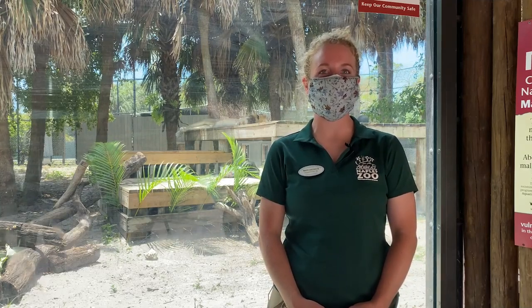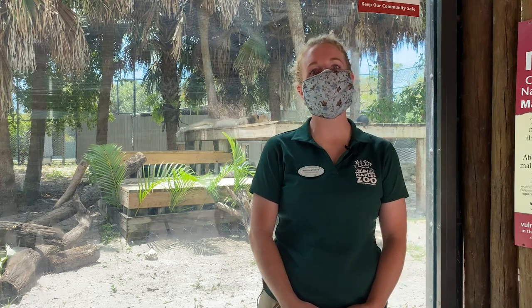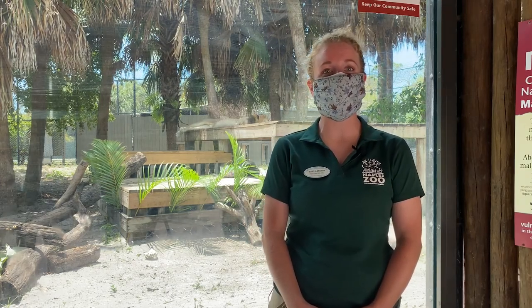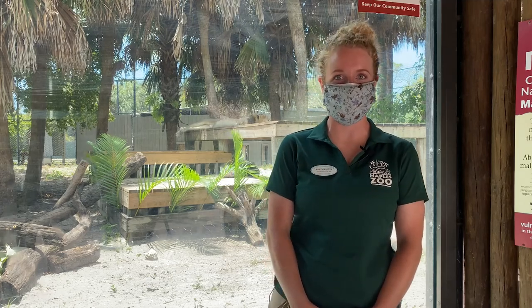Hello, my name is Mary Katherine and I am a carnivore keeper at the Naples Zoo. We are partnering with the Collier County Public Library for their summer reading program, Tails and Tales, at the zoo.